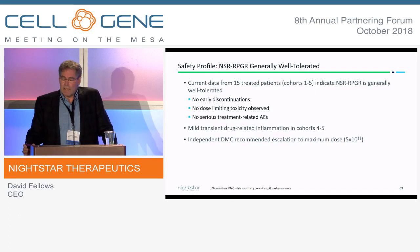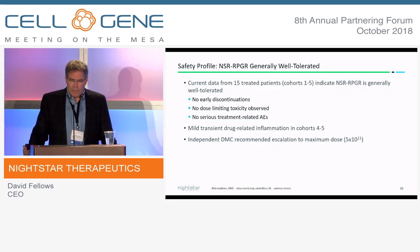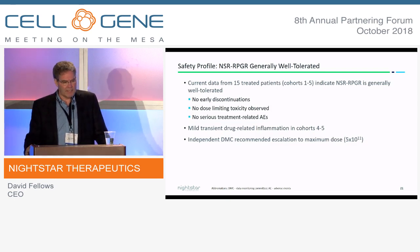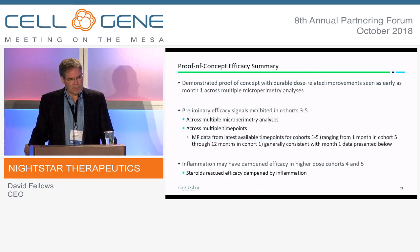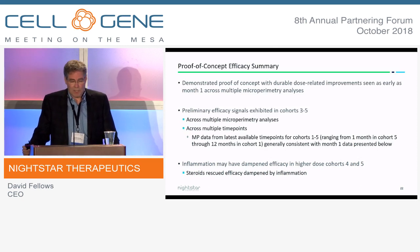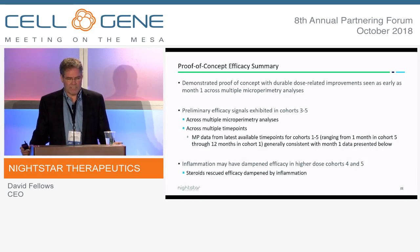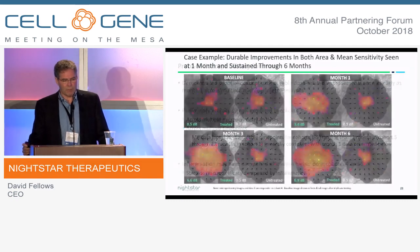In the Phase 1-2 dose-escalation phase across the 15 patients we've treated — we have three more treated without data yet — we saw no early discontinuations, no dose-limiting toxicities, and no serious treatment-related adverse events. We saw some mild transient inflammation in cohorts 4 and 5, and we've been able to escalate to the highest dose. We definitely believe we have an efficacy signal demonstrated, and we think it's dose-dependent. We've seen that efficacy signal in cohorts 3, 4, and 5 across multiple microperimetry analyses and multiple time points.